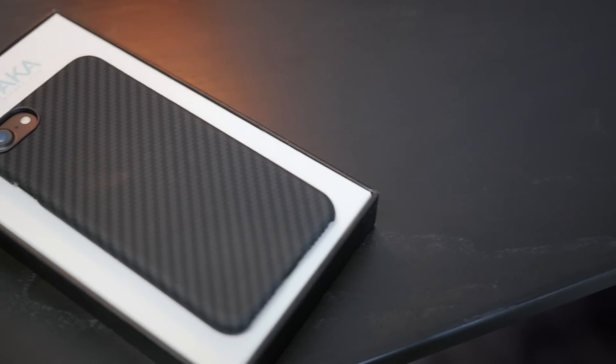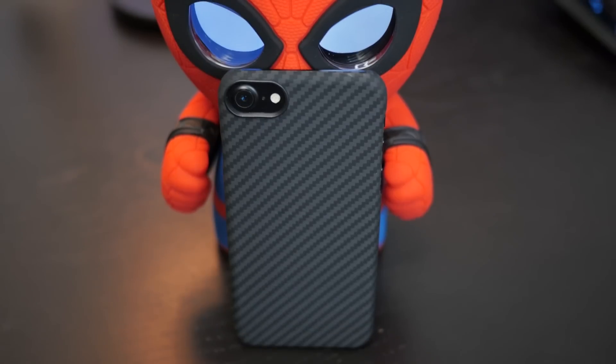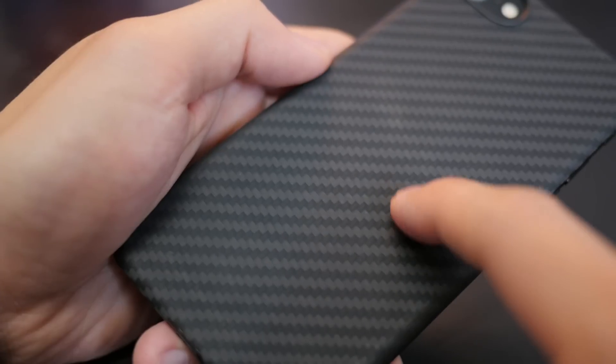This iPhone 7 case here uses Aramid. From a distance, it kind of looks like carbon fiber. But unlike carbon fiber, which when you hold it is a bit rough and cool, this is actually really smooth and warm. It's quite the polar opposite of carbon fiber. But unlike carbon fiber, which has a little more spacing between it, this is actually really compact.